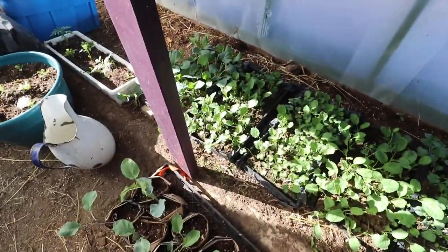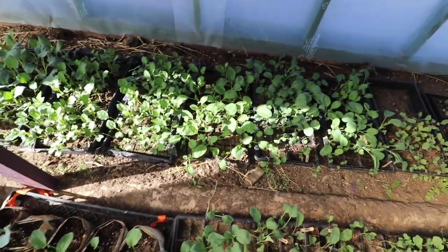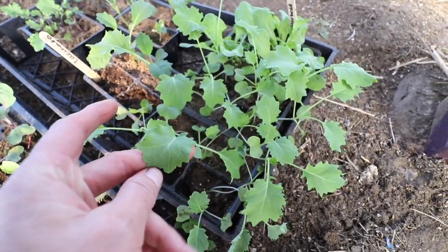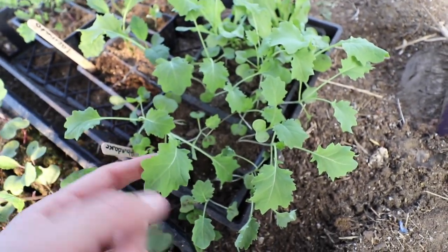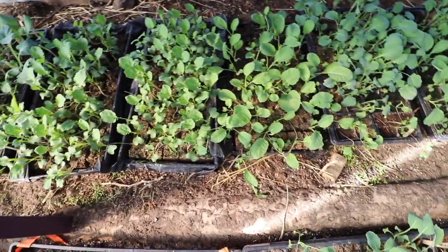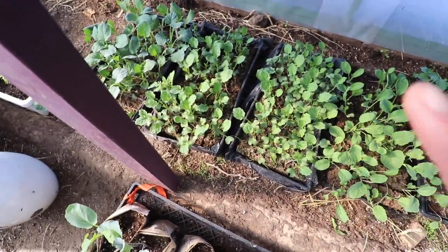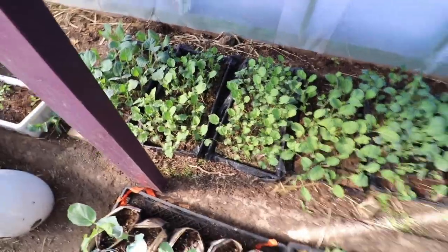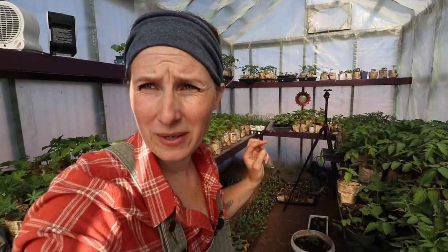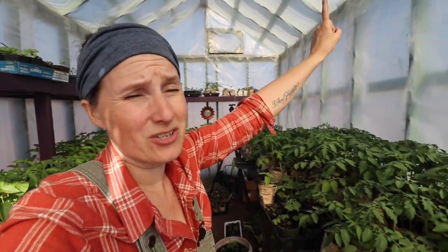Down here we have all the brassicas — I keep them down here because it's much cooler. There's broccoli, cauliflower, and this is that abundance kale that I always talk about. Sadly this is a hybrid kale so I'm not able to harvest the seed, and I can't find the seed anywhere anymore. More brassicas that I potted up because they were starting to look sad. They'll be able to go out about a week before everything else into the garden. I've been able to remove all the extra plastic that I had hanging down over these — probably about two weeks ago — and just run my heaters in the main room, which has made my job a heck of a lot easier.